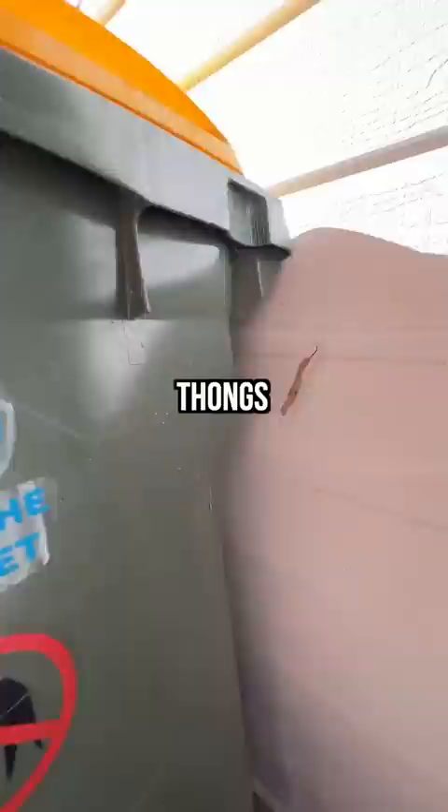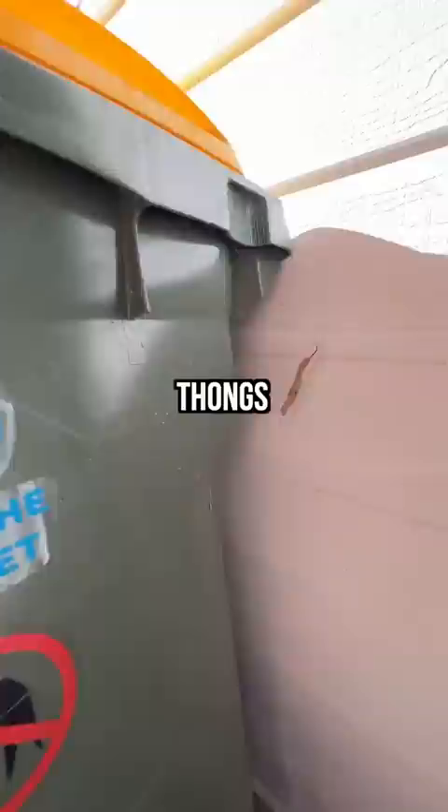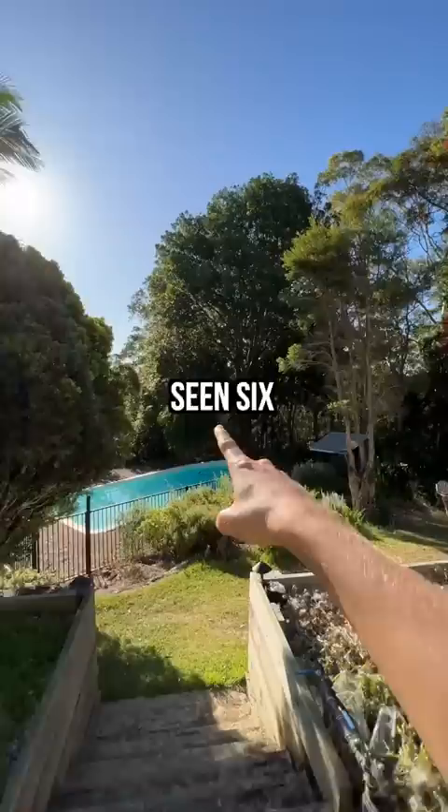The five minute timer is on and there's one right on the windowsill. I went right outside to get my protective thongs and I saw one right next to the bins. The third one was found outside the front door. You've got to understand in Australia, spiders are literally everywhere. We're one minute in and we've already seen six.